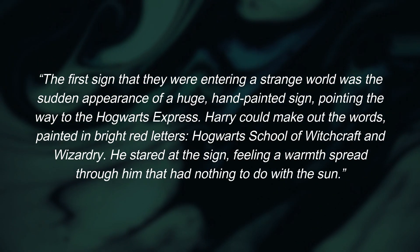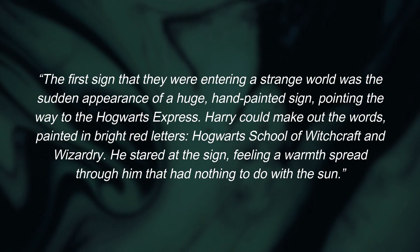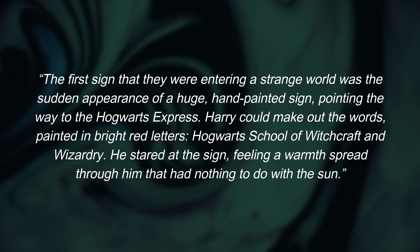Another example comes from J.K. Rowling's Harry Potter and the Sorcerer's Stone. When Harry first enters the Wizarding World, Rowling uses descriptive language to bring the magical setting to life: 'The first sign that they were entering a strange world was the sudden appearance of a huge hand-painted sun, pointing the way to the Hogwarts Express. Harry could make out the words painted in bright red letters — Hogwarts School of Witchcraft and Wizardry. He stared at the sun, feeling a warmth spread through him that had nothing to do with the sun.' Again, a great use of descriptions to add to that vivid scene. The tone of this passage is warmth — from the handwritten sun, which is a warm element, as opposed to a sun written out by a cold machine. Then there's the bright red letters, another emphasis on that warmth. And then finally, that feeling that Harry feels looking at the sun.